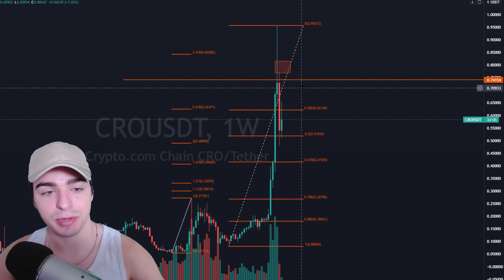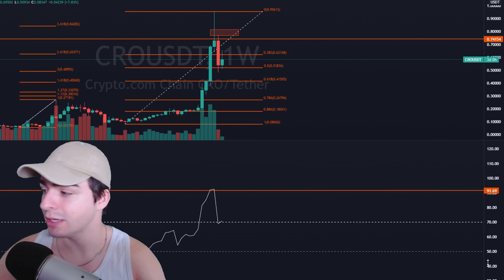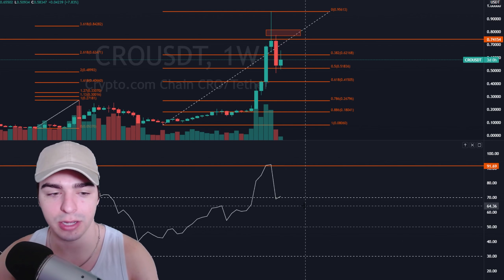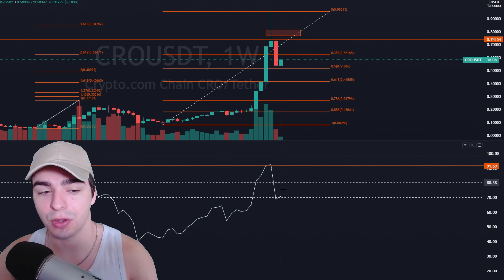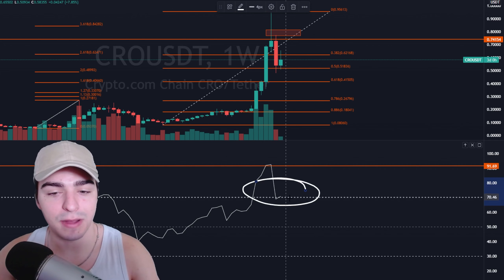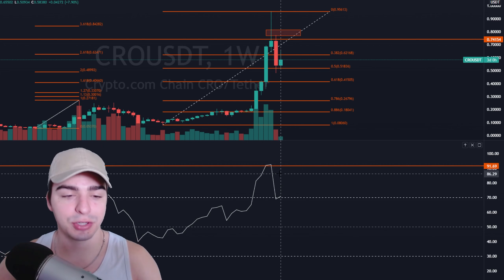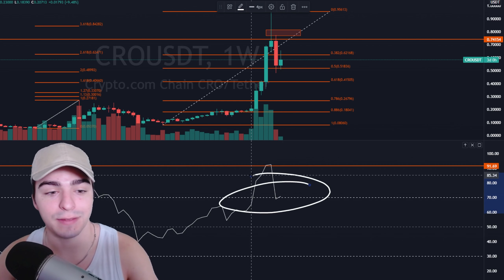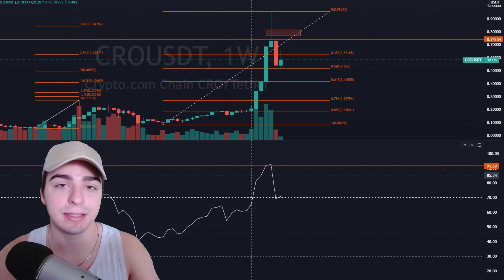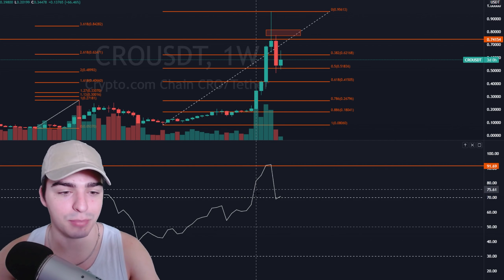The first thing I want to show you is on the weekly timeframe. What we're going to see on Crypto.com is that we are still overbought, which is actually a bullish sign. As long as we can maintain this overbought zone — above 70 on the RSI — it's a sign of strength, because it takes a lot of buying pressure to keep RSI overbought. If something is overbought and people are still managing to buy it, that is a sign that people are really willing to buy. This is actually a bullish sign.